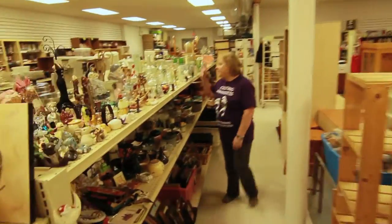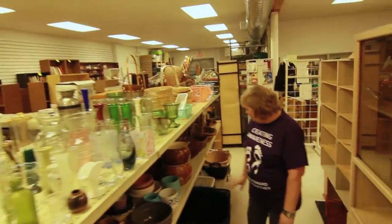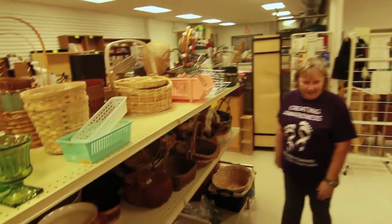More gift wear, vases, candle holders, picture frames, pictures, animal supplies, baskets — lots of baskets.